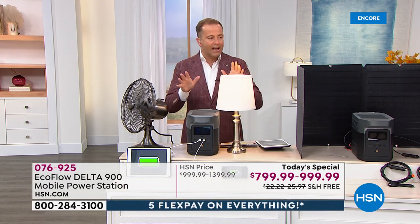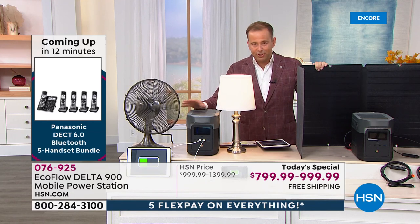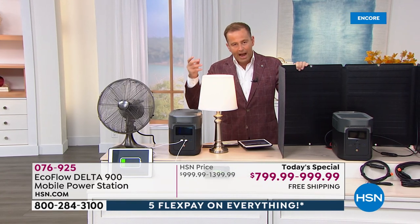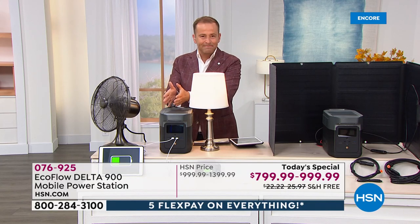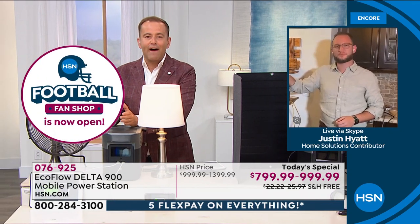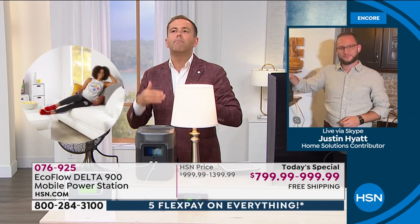With HSN flex pay, I can offer you the bundle tonight for $200 on flex and you get it immediately. The battery holds its charge for about a year if unused. I can power 12 devices simultaneously, five outlets, USB ports, USB-C ports — rapid charging. Justin, it's a breakthrough on every level, even the price.